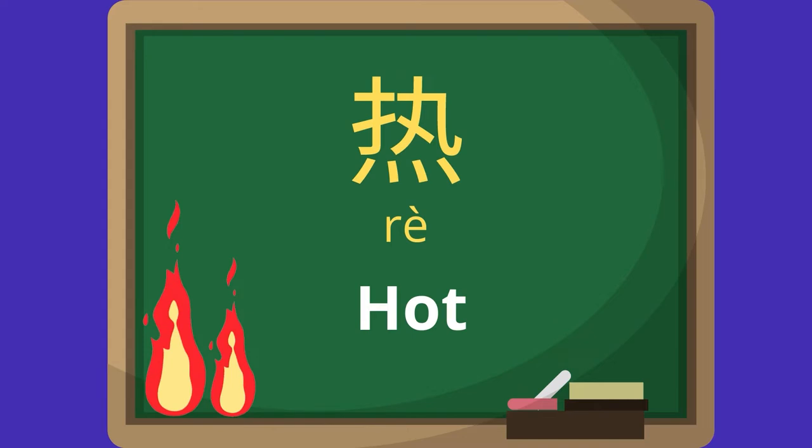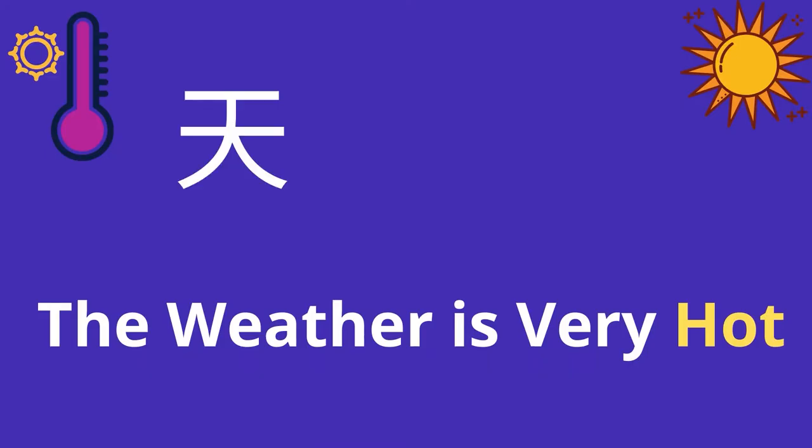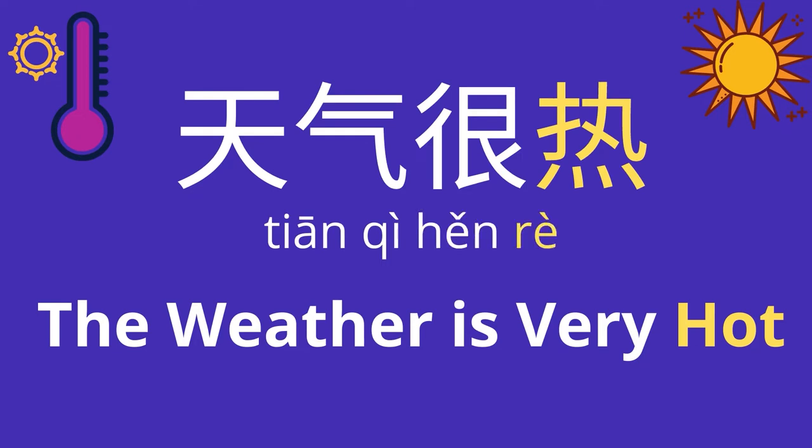Hot — 热 (rè). Very good. The weather is very hot — 天气很热 (tiānqì hěn rè).